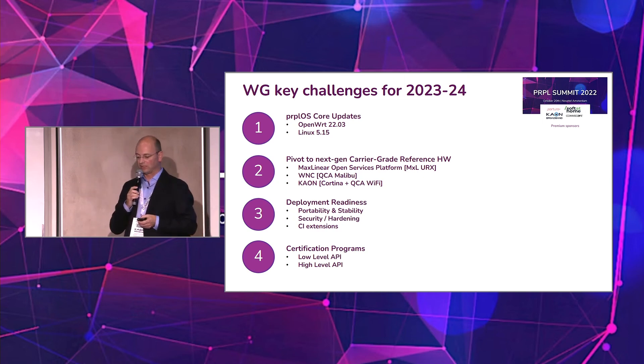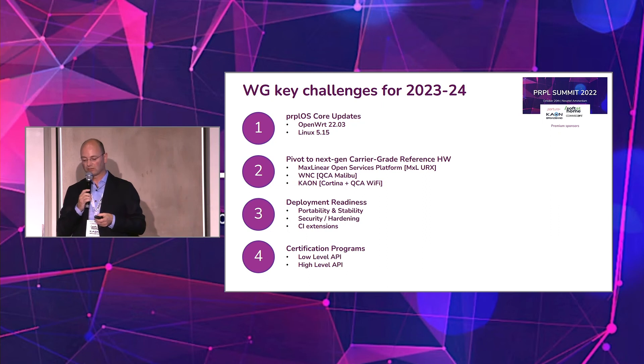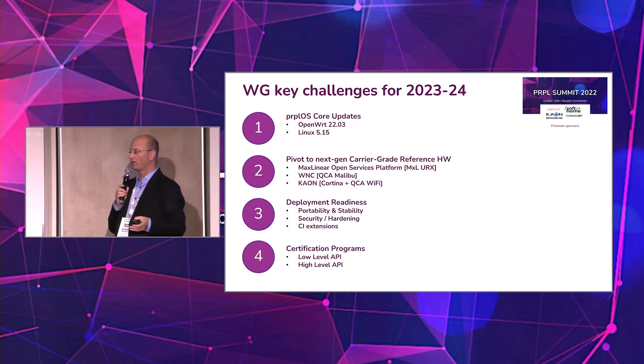Another big dependency for the working group is certification. The more we can run self-certification on the low-level APIs, the more chipset vendors can confirm that test is done — making integration of the upper-layer software much easier. Issues around whether an API was implemented correctly and behaves as intended could be taken away. We look forward to hearing from Tim on the certification activities. Thanks a lot for listening.